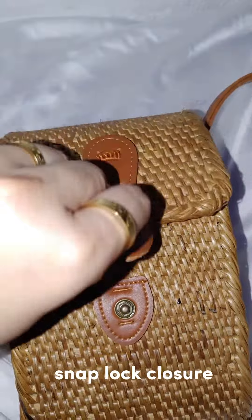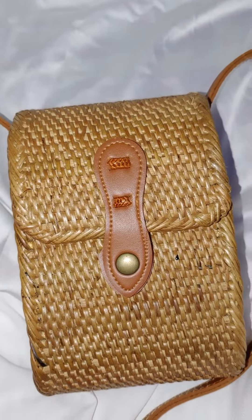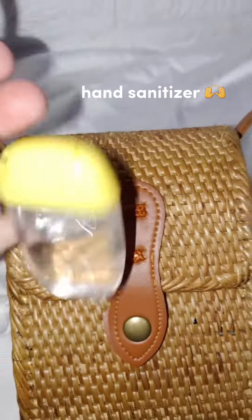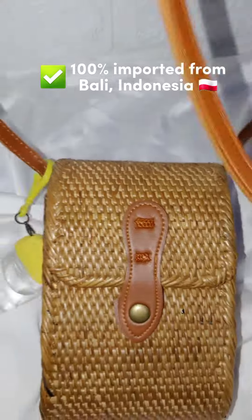It has a snap lock closure. You can also fit a hand sanitizer. 100% imported from Bali, Indonesia.